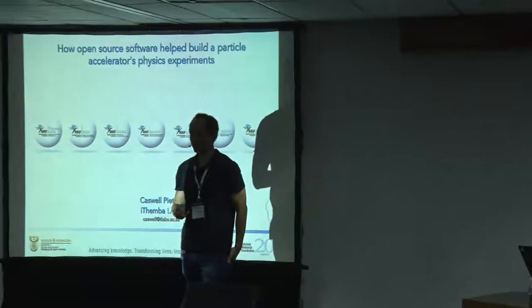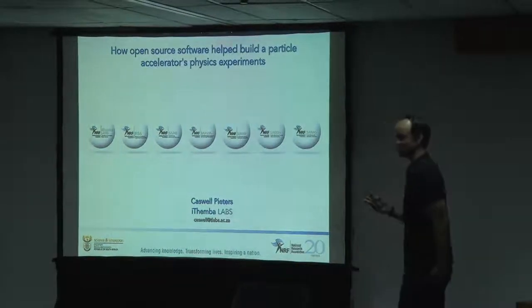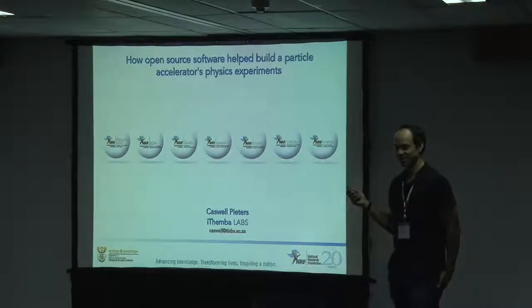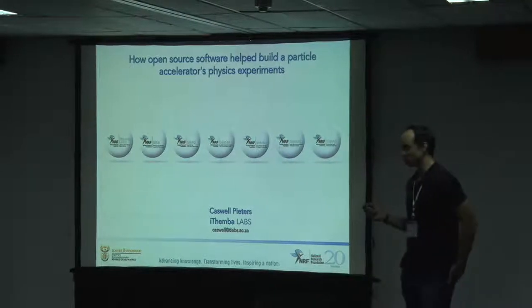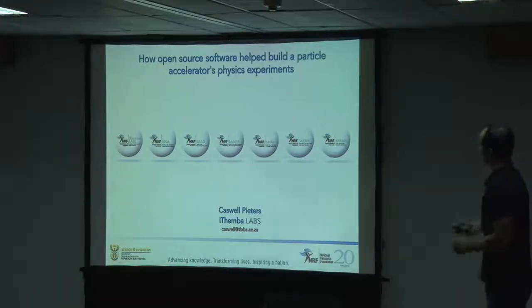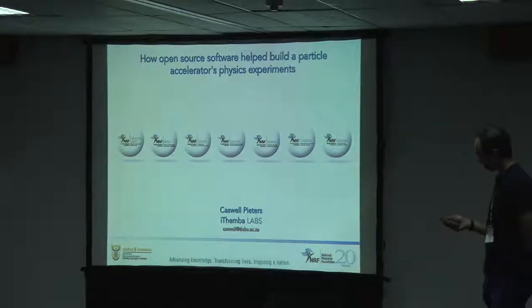Sorry about that everybody. My laptop decided to die on me this morning as I turned it on. I promise it was working early this morning when I edited my talk. So this is a previous version of my talk. I'm going to skip over some things. I'm from Itemba Labs.